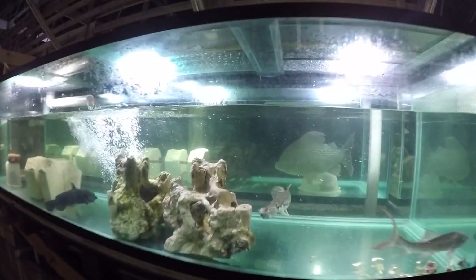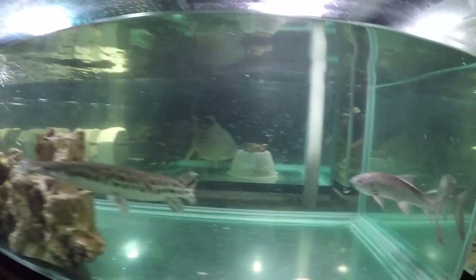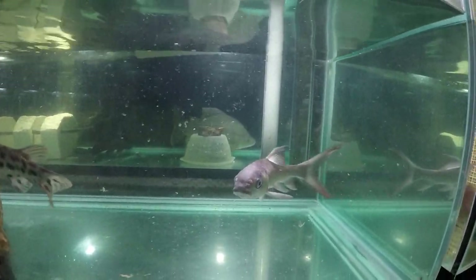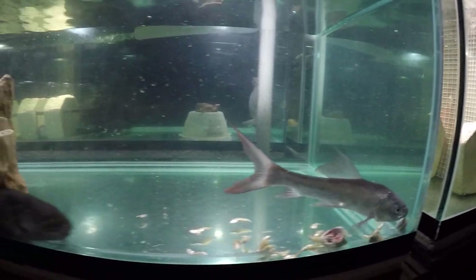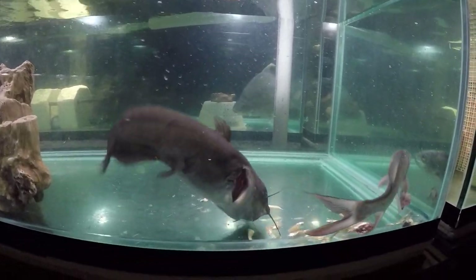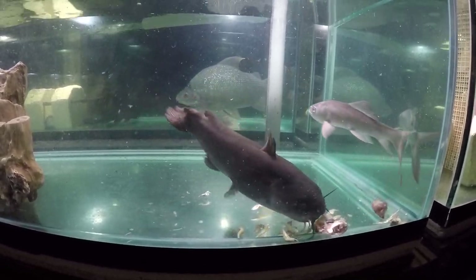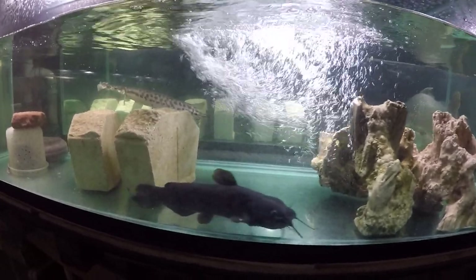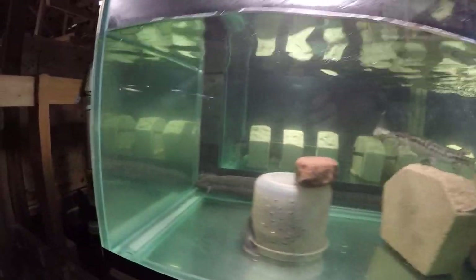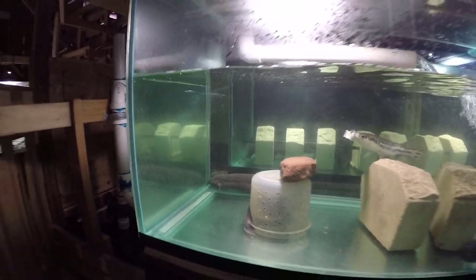The tank inhabitants are: Florida Gar, small scale mud carp, Cyrenus microlapis, yellow bullhead, snail bullhead, and Louie the South American lungfish.